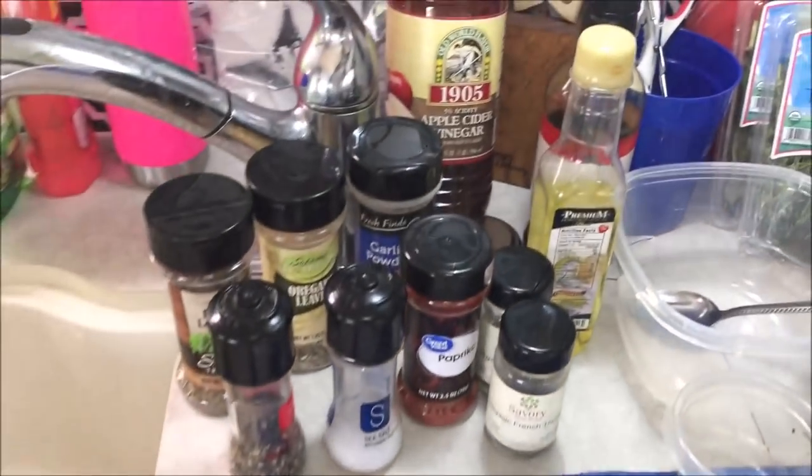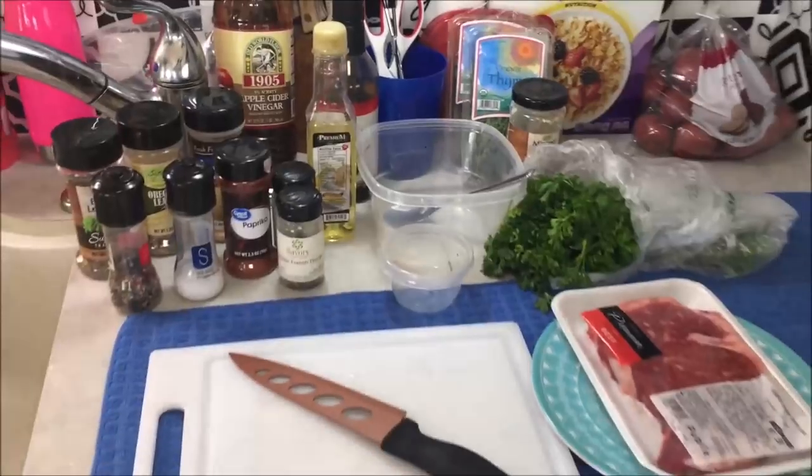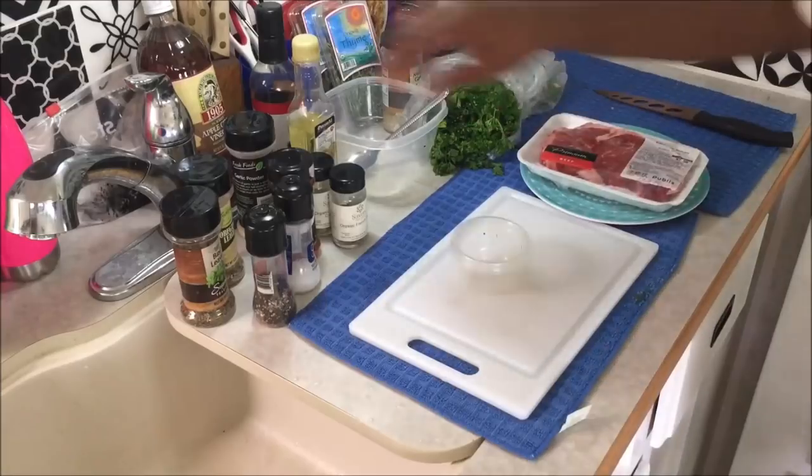It is time to chef it up. Tonight we're doing an Argentinian rubbed rib eye steak with some chimichurri sauce. We're going to throw in some new potatoes and a vegetable or two. But first things first — putting together the dry rub for the Argentinian rubbed rib eye steak and building out the chimichurri sauce. Let's get started.